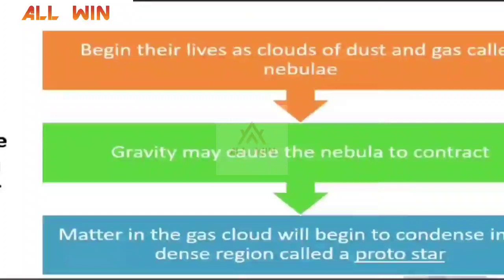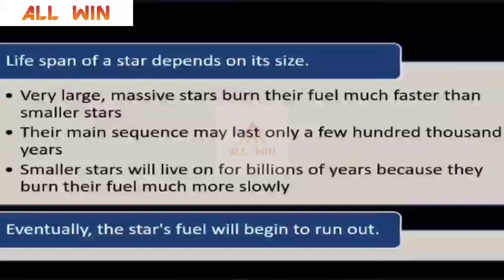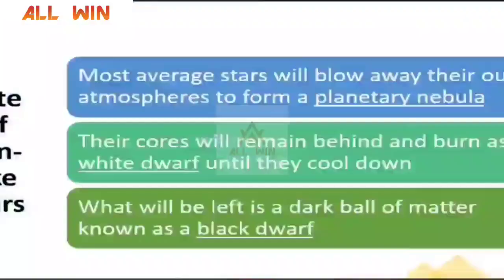Stars begin their lives as clouds of dust and gas. Gravity causes the nebula to contract and they become a protostar. After that, they take two different paths: either they become main sequence stars like our Sun, or they become massive stars. The lifespan depends on size — very large stars burn their fuel quickly and live only for a few hundreds of thousands of years, while smaller stars live for billions of years. The Sun has lived for nearly five billion years and will live for another five billion years.